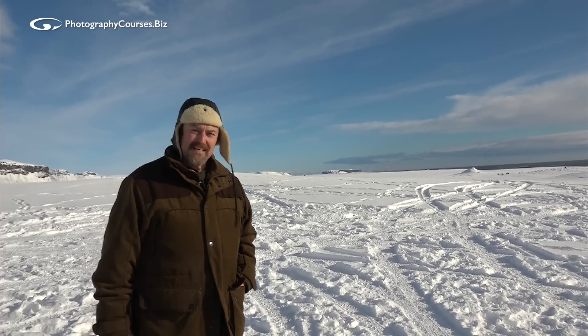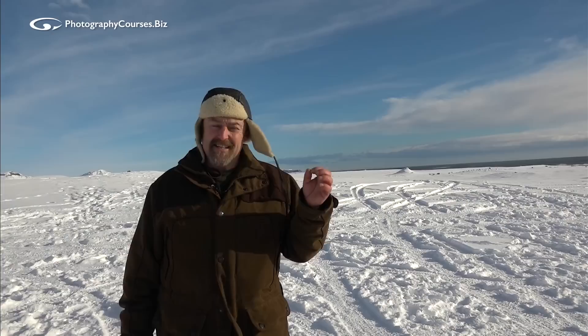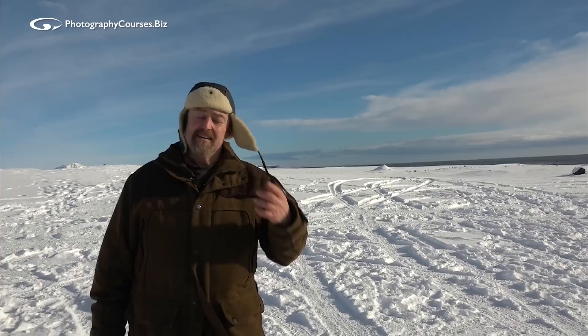Well, this obviously isn't somewhere warm and sunny, is it? Light — look at the light on my face, look how hard it is. Look at these shadows on my nose. This is the most appalling light for a soft subject like a human being. It is really, really harsh and spiky.